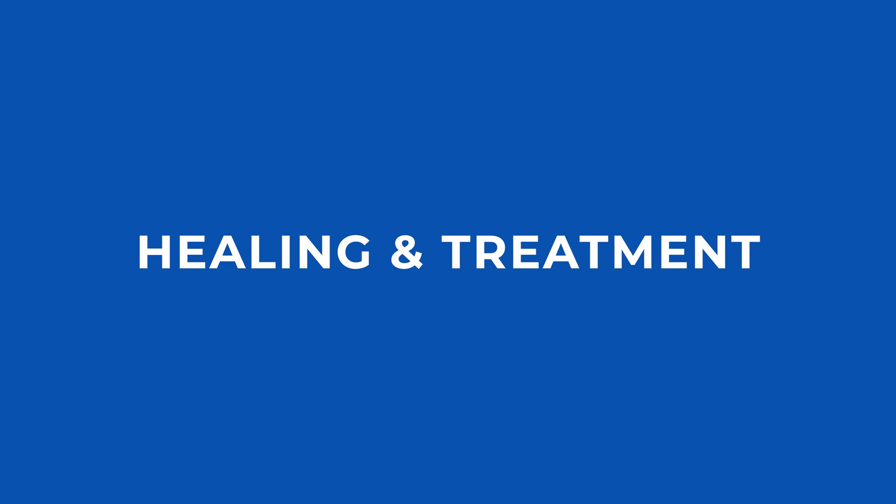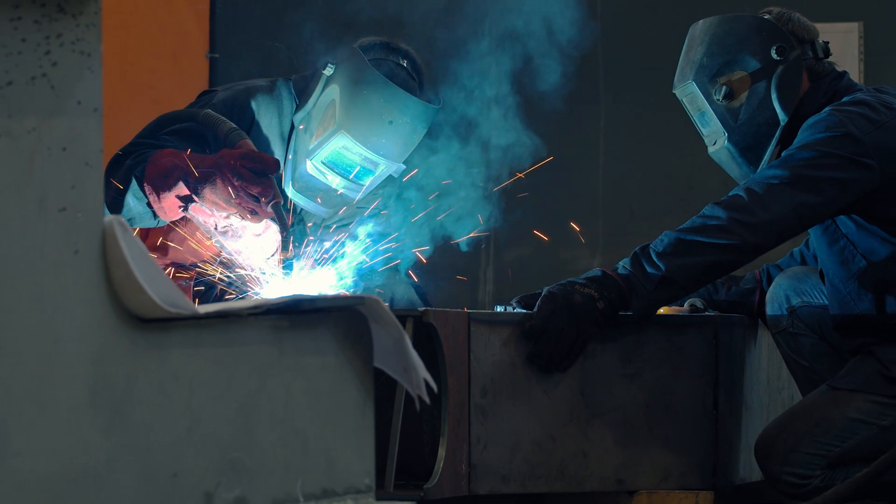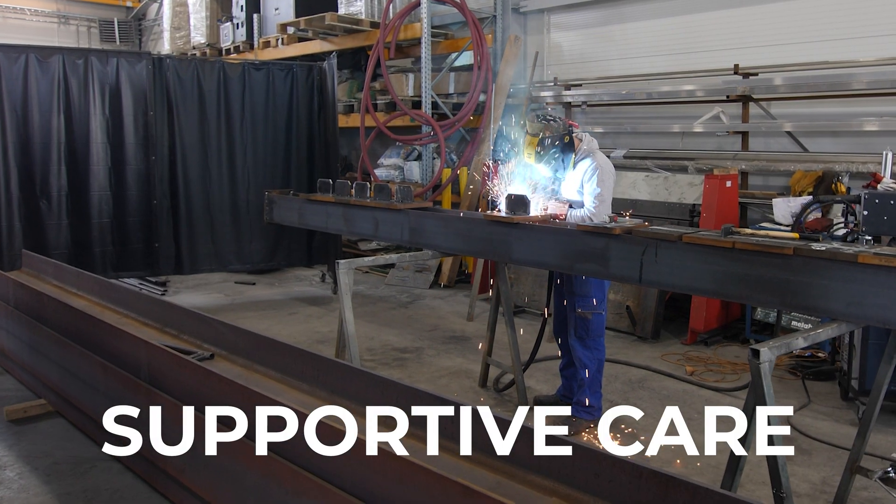Now let's talk about healing and treatment. Some good news: the eyes are actually really fast healers compared to other parts of the body. Photokeratitis can usually heal within 24 to 48 hours, sometimes longer depending on severity, but it's usually pretty fast. The name of the game for treatment is supportive care — you're trying to reduce symptoms and help the eye heal faster or better.